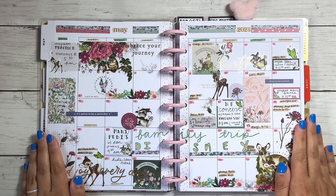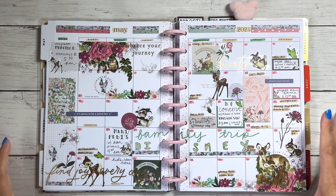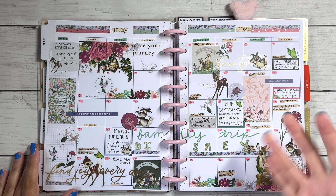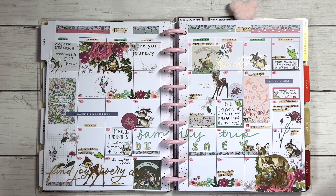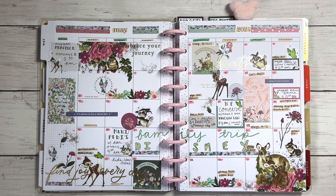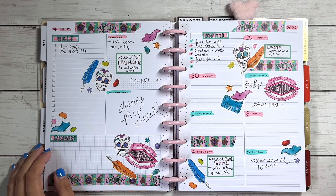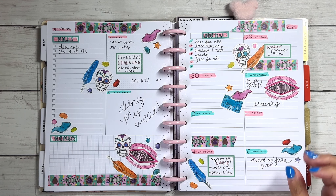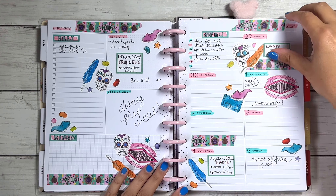Heading into May - this is my favorite monthly I've done in this planner. It's from the new Bambi sticker book from the Happy Planner. This spread is insane but in the best way possible. This was our Disney trip month and I always do a Disney-themed spread for our Disney trips. I also happened to have this new springy Bambi sticker book - May is spring, May flowers - so that's what I went with. It's chaos but I love it.